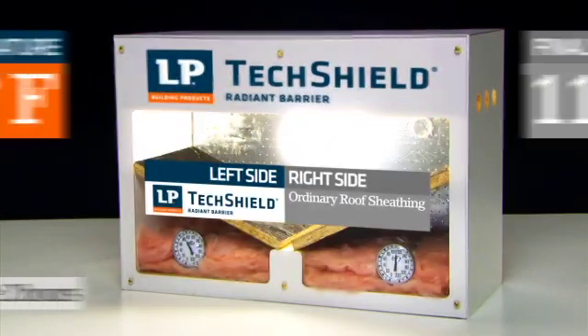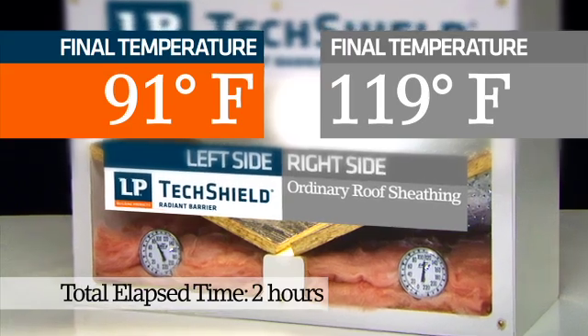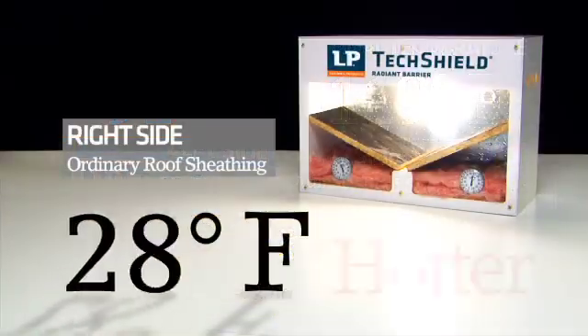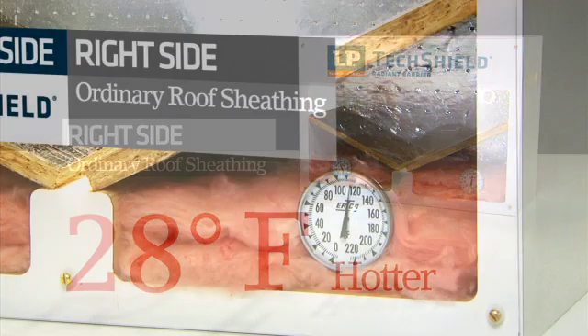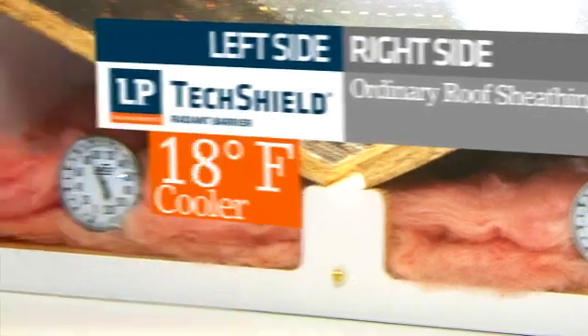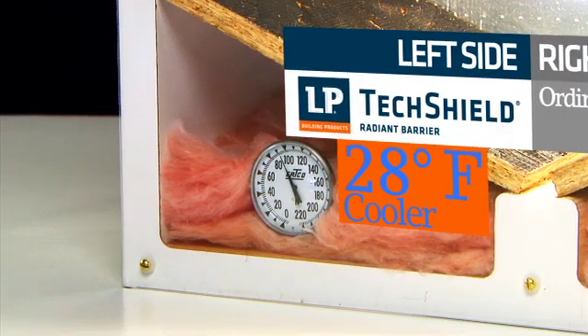By the time the temperature peaks and levels out in the model attic created with standard roof sheathing, it's an astonishing 28 degrees hotter than the LP TechShield sheathing side. That's right, the space created with LP TechShield sheathing is a full 28 degrees cooler.